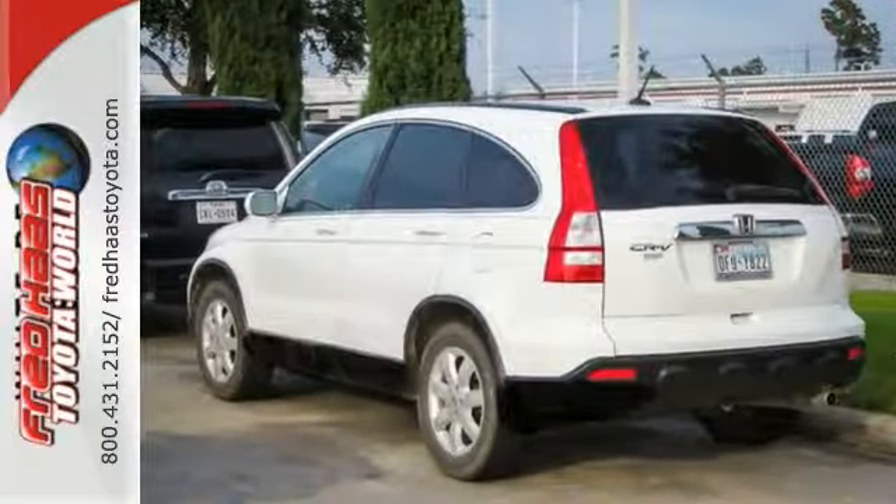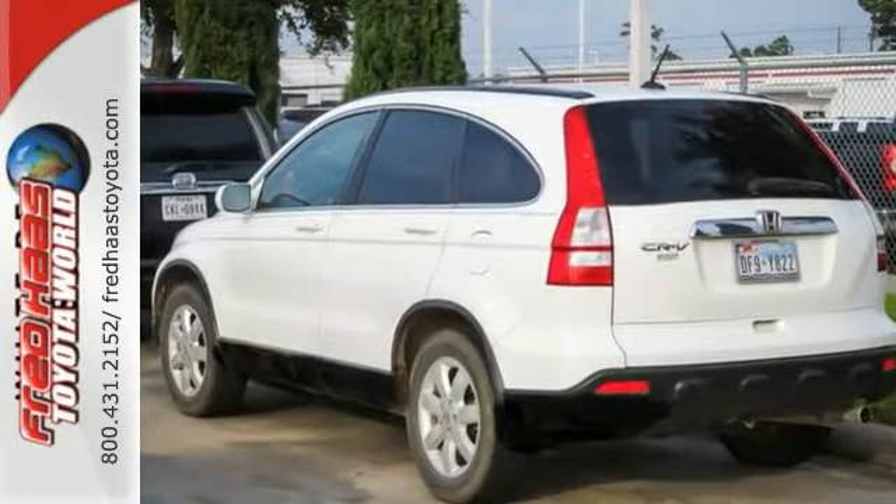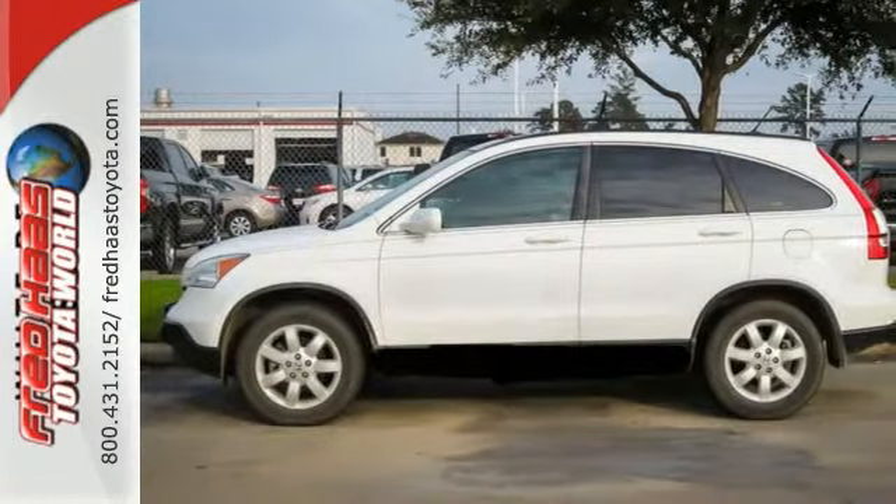Thanks to Honda's attention to detail, the CR-V is hands-down the best SUV in its class. Drive one for yourself and see why critics and consumers alike prefer the CR-V.